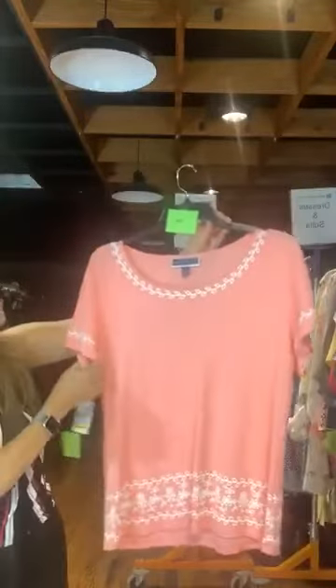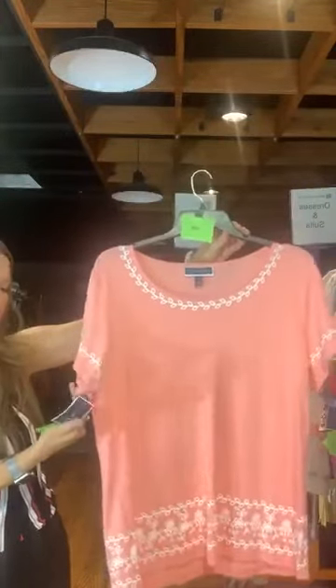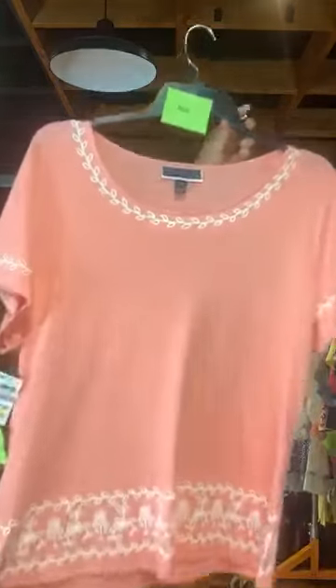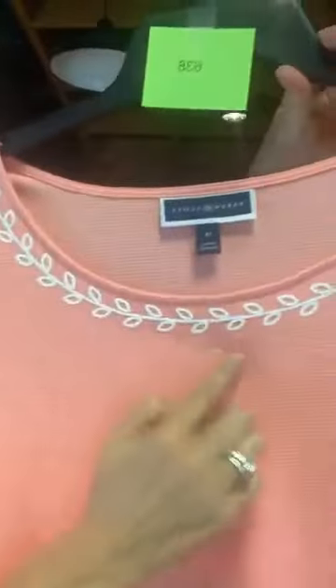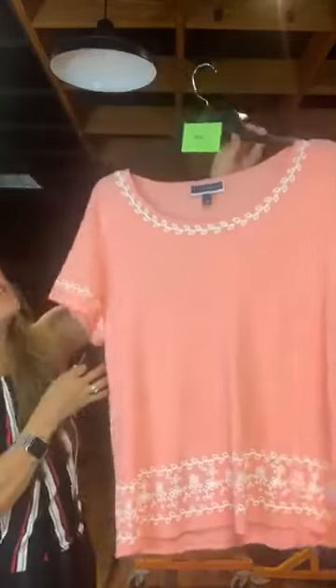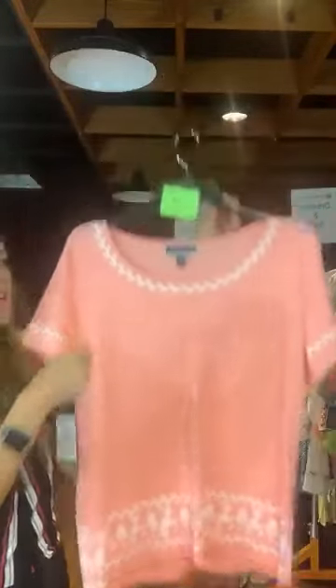Item number 638 — pretty Karen Scott top, original retail $32.50, only $10 with us today. This is a coral stripe — coral and peach — with pretty white detail on the sleeves, at the neckline, and also at the bottom. $10 with us today, item number 638.